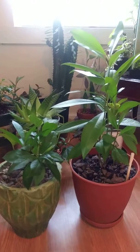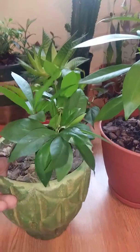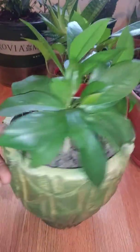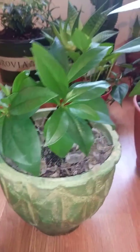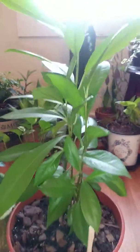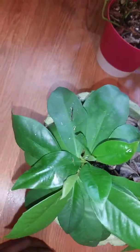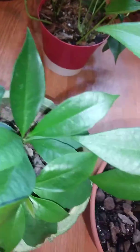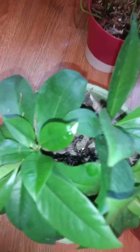Hey Facebook and YouTube, I'm gonna try to keep this video under one minute. I actually need your help — this is a mystery plant that I'm trying to identify. I got two different versions of it, and believe it or not, this is actually the mother plant where the other one came from.